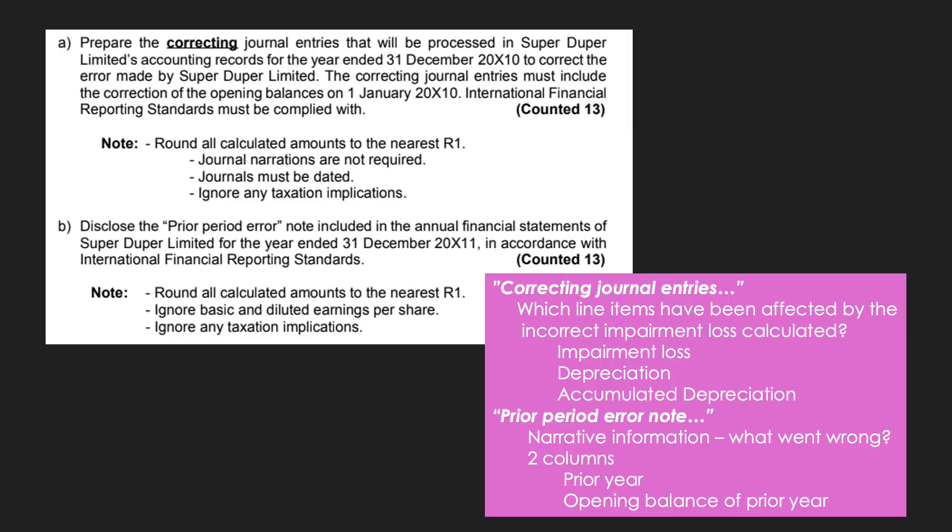The next slides focus on Requirements A and B. Requirement A asks us to prepare the correcting journal entries for the year ended 31 December 2010, including correction of opening balances on 1 January 2010. When preparing correcting journal entries, we need to ask which line items have been affected. The first is the impairment loss, because it was based on an incorrect recoverable amount. The depreciation and accumulated depreciation would also be incorrect, since we debit impairment loss and credit accumulated depreciation, which takes the carrying amount down to its recoverable amount. Those are the three line items affected.